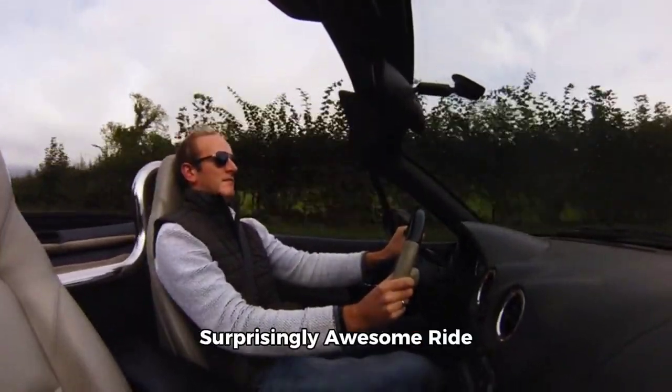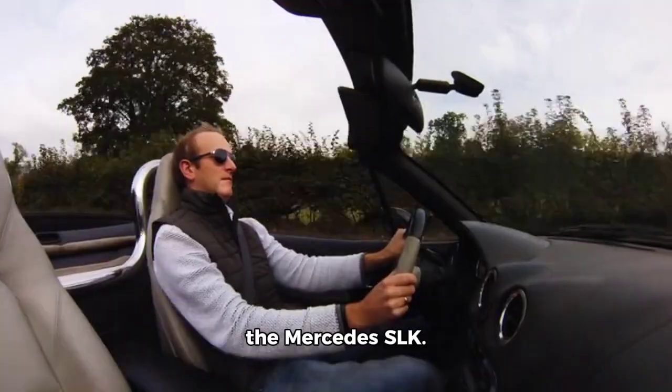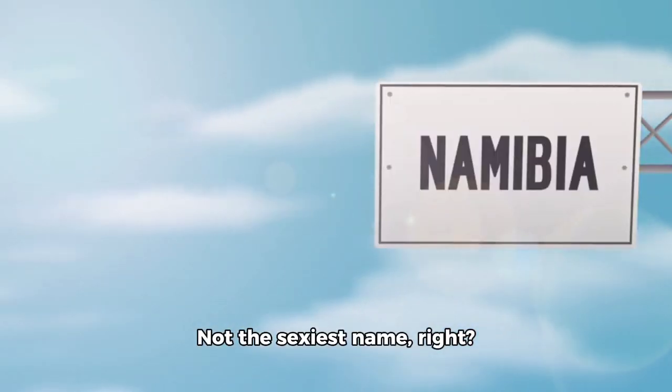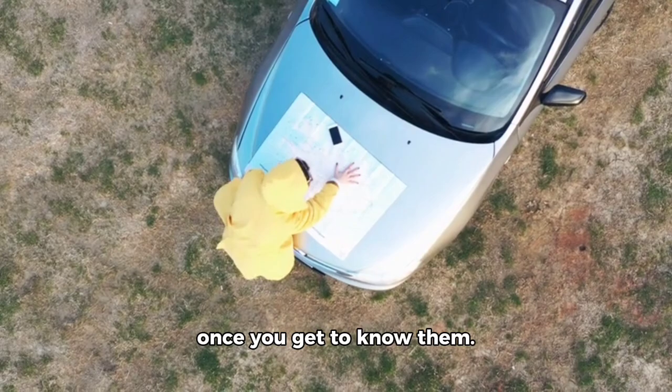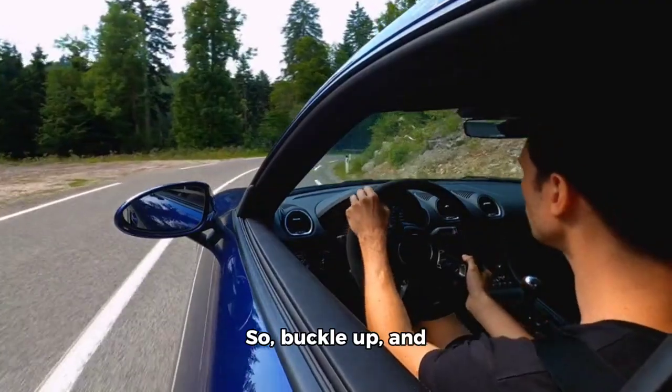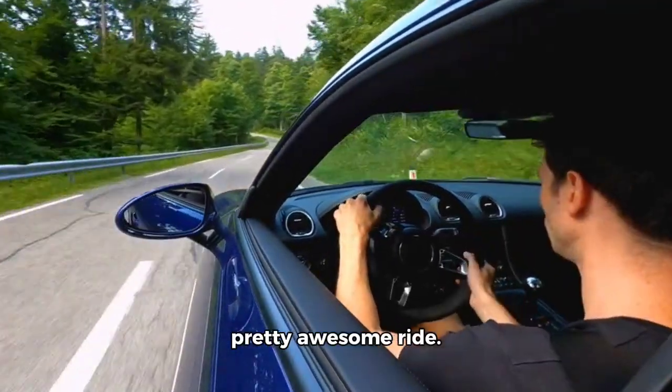The Mercedes SLK is a surprisingly awesome riddle. Let's talk about the Mercedes SLK. Not the sexiest name, but trust me, this car is like that friend who's really cool once you get to know them. Buckle up, and let's dive into why the SLK is actually a pretty awesome ride.